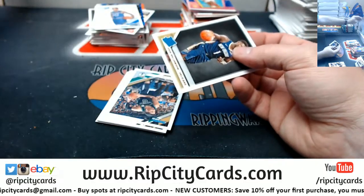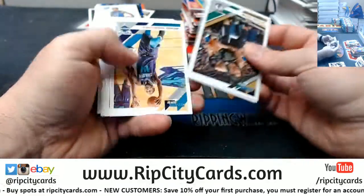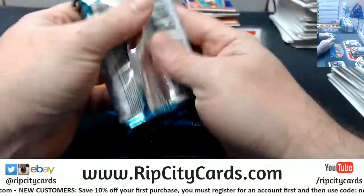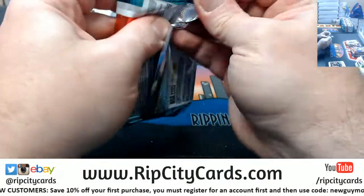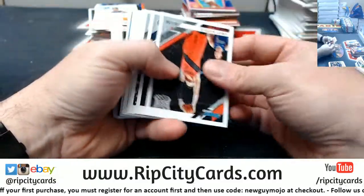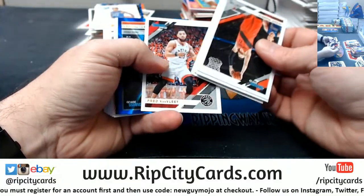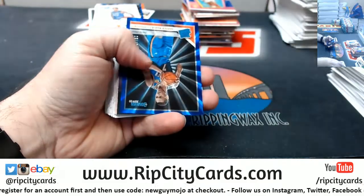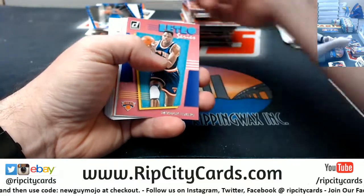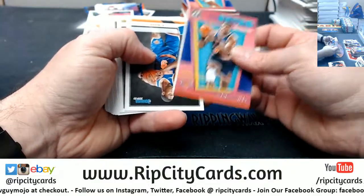Kentavious Caldwell-Pope at 249, Markelle Fultz at 349. Another Zion base — I think we had like 11 total Zion base in the last case. Basely at 49, press proof for DeAndre Jordan Defying Gravity, Jarrett Culver in the Rookies.